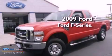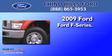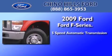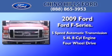This is a certified pre-owned 2009 Ford F-Series. This truck has a 5-speed automatic transmission, a 5.4-liter V8, and the added safety and control of 4-wheel drive.